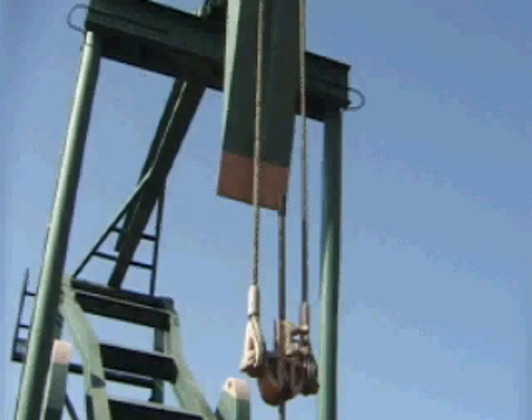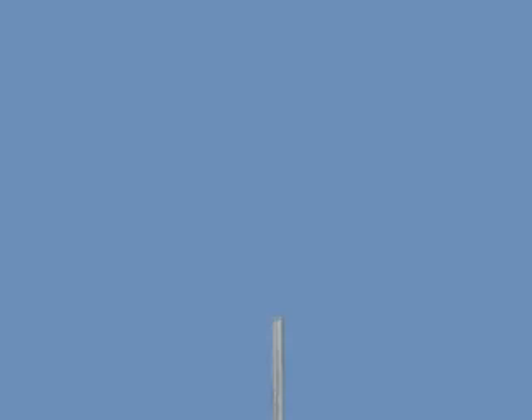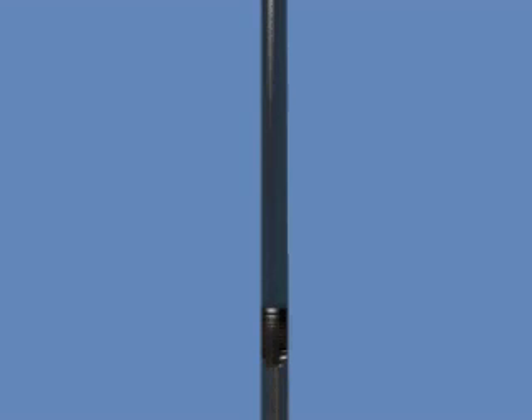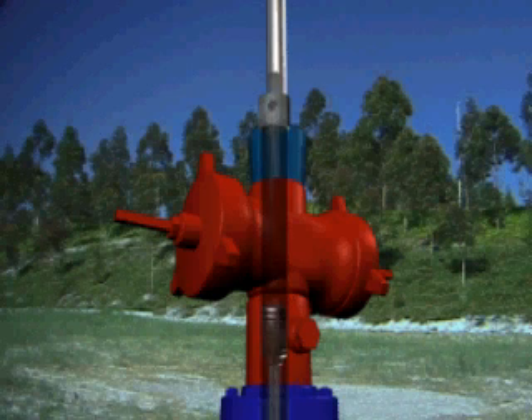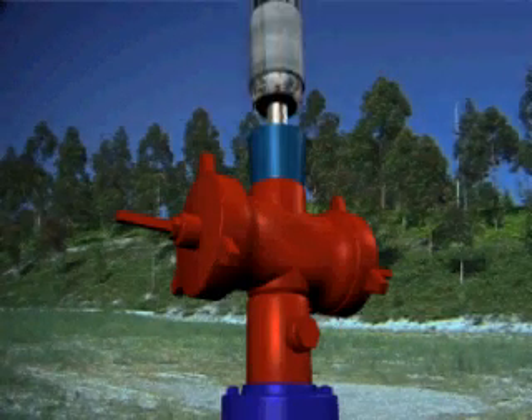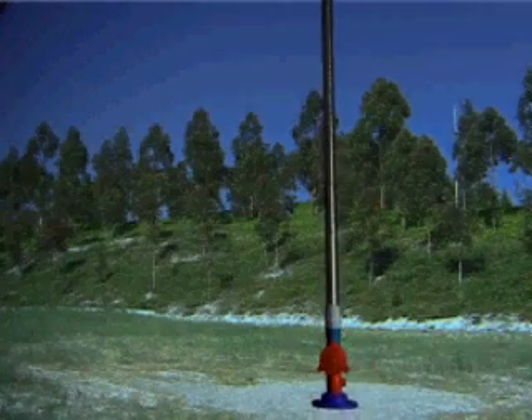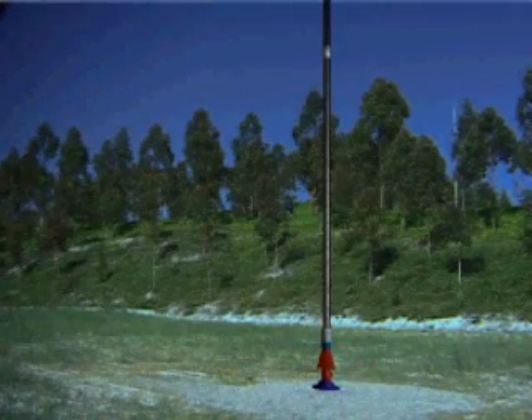To understand how a hydraulic rod pumping unit works, let's take a look at a conventional walking beam unit. The hydraulic rod pump utilizes a piston attached to the top of the polished rod in place of the carrier bar and clamp. The piston and polished rod are enclosed inside the cylinder, directly attached to the wellhead. This sealed configuration eliminates the stuffing box, reducing maintenance costs as well as risks associated with leaks.